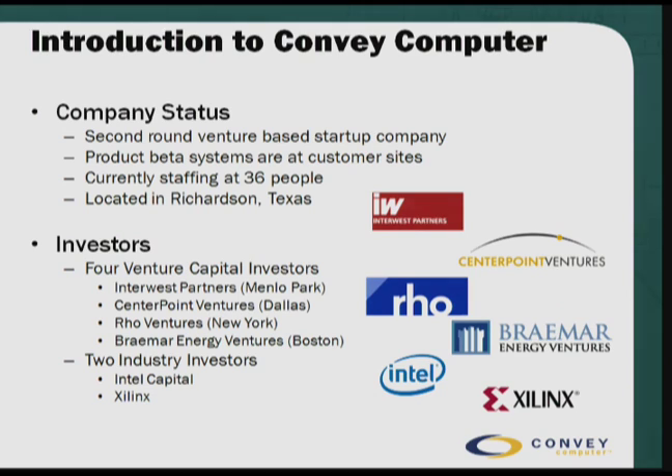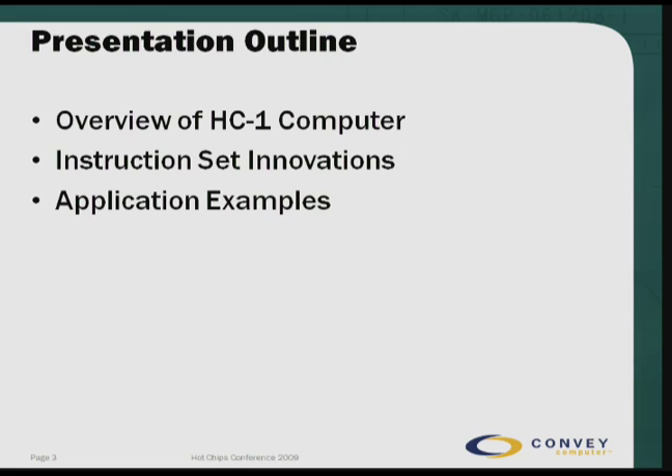We have four venture capital investors: InterWest Partners led the first round; CenterPoint, located in Dallas; Roe Ventures in New York; and Braemart Energy led the second round, located in Boston. We also have two industrial investors: Intel Capital and Xilinx. The presentation outline: first I'll do an overview of the HC1 system, so you have a framework for understanding the instruction set innovations needed to provide application-specific instruction sets loadable into the FPGAs. Then I'll go over a few examples of applications.